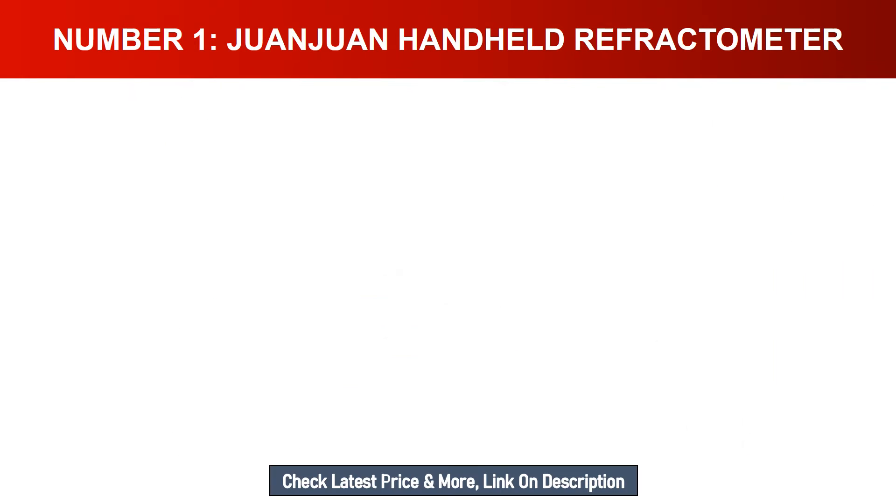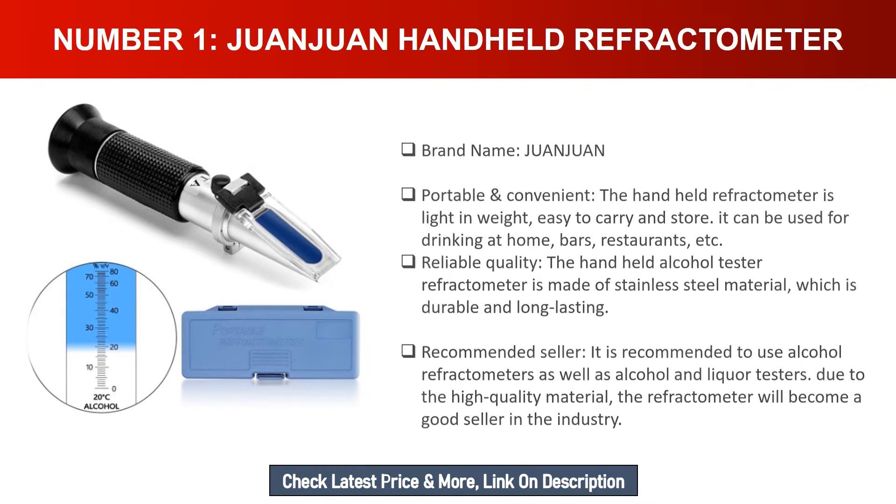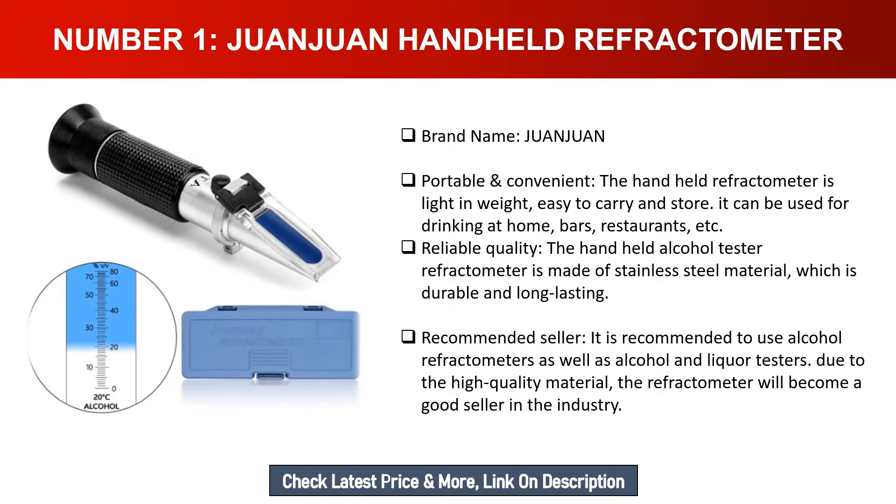Number one: Juan Juan handheld refractometer. Brand name: Juan Juan. Portable and convenient, the handheld refractometer is light in weight and easy to carry. It can be used for drinking at home, bars, restaurants, etc. The handheld alcohol tester refractometer is made of stainless steel material, which is durable and long-lasting.